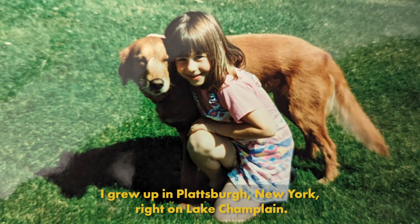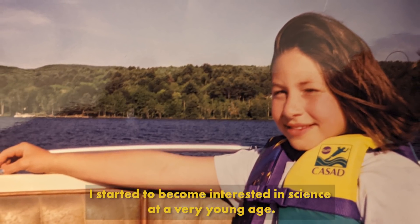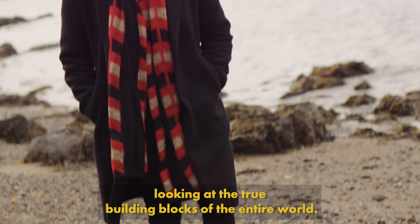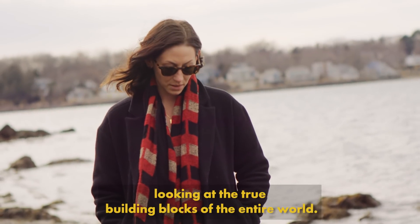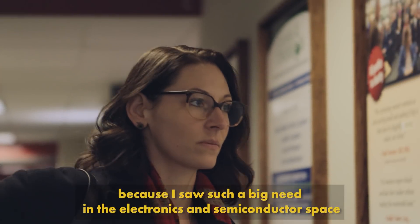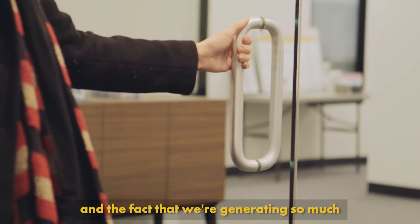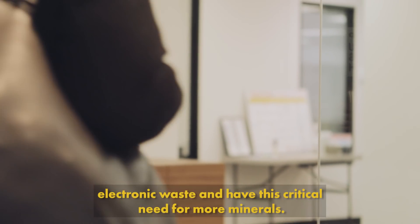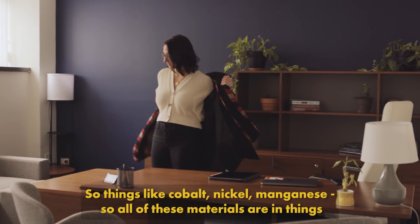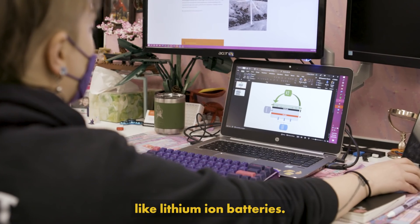I grew up in Plattsburgh, New York, right on Lake Champlain. I started to become interested in science at a very young age. The thing I like the most about chemistry is that you're looking at the true building blocks of the entire world. I was really drawn to environmental chemistry in particular because I saw such a big need in the electronics and semiconductor space — we're generating so much electronics waste and have this critical need for more minerals, like cobalt, nickel, and manganese. All of these materials are in things like lithium ion batteries.